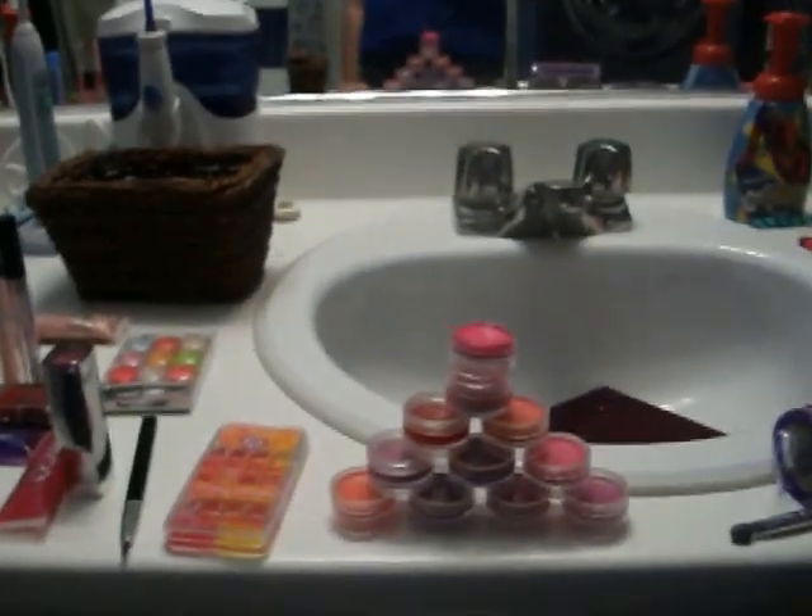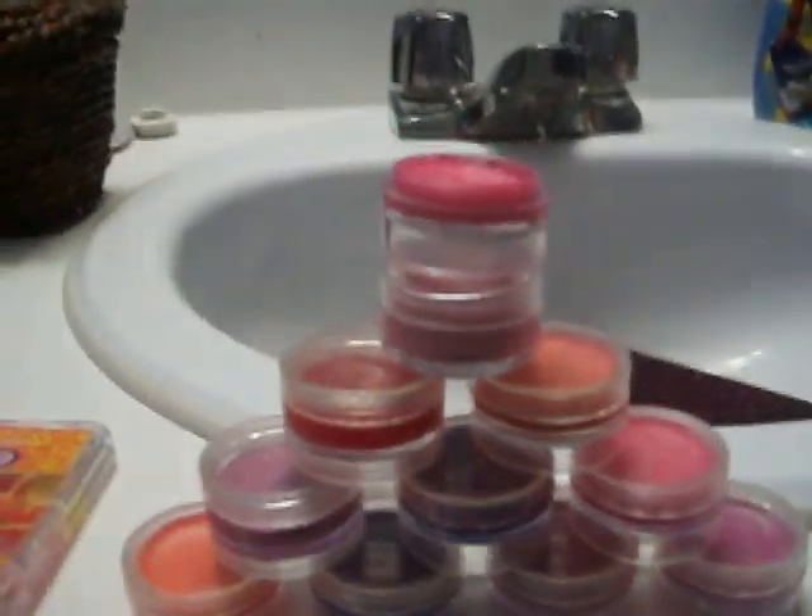Now let's go to lips. I have lots of little packages like this. I do like little pyramids. I have pink and all colors — I have lots of colors that are the same. Those are the little lipsticks.